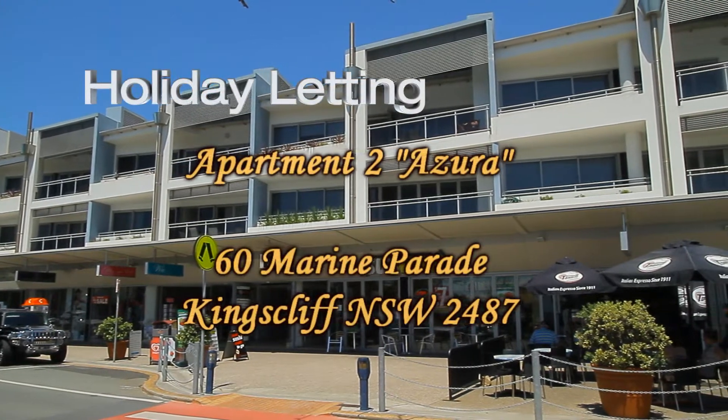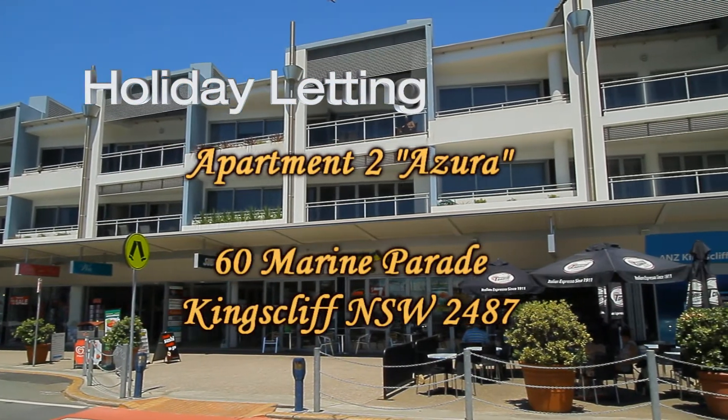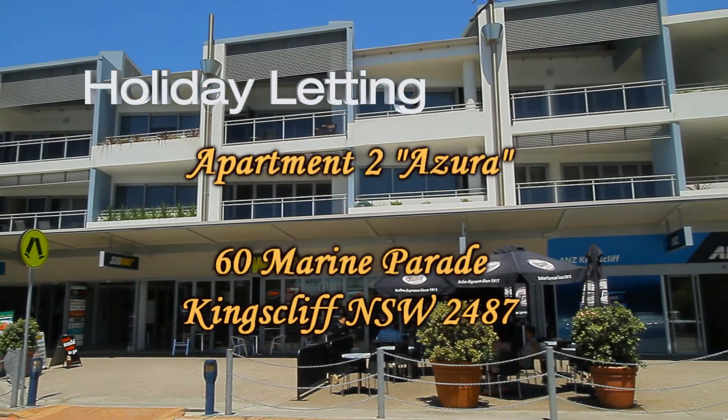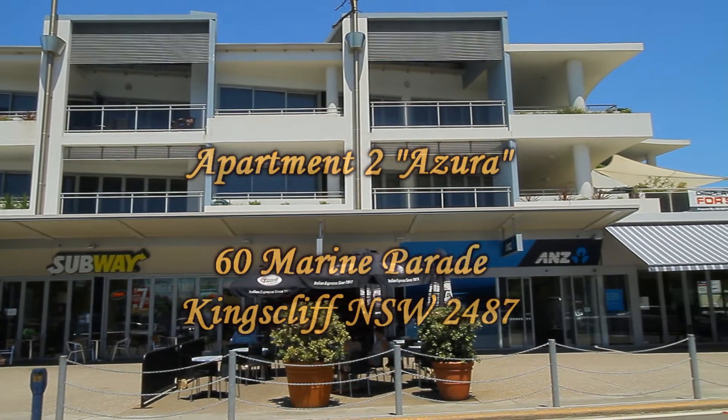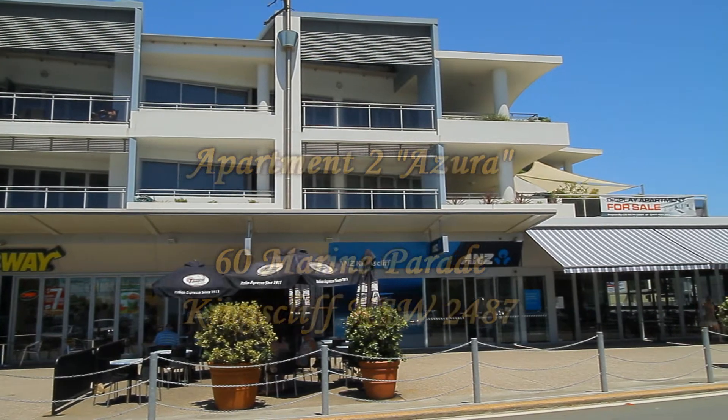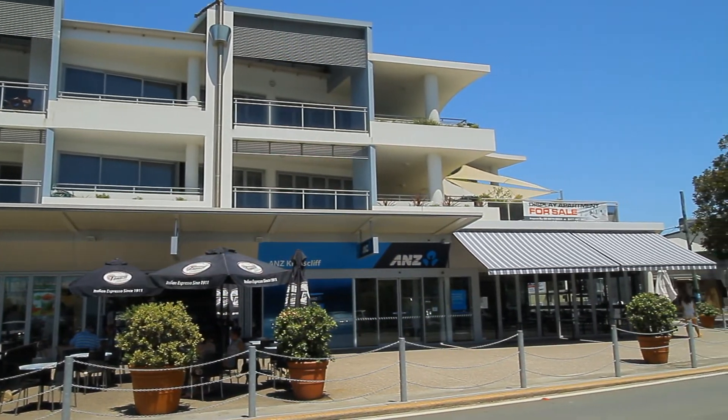If you're looking for a top quality three-bedroom spacious furnished air-conditioned apartment right in town, opposite Kings of Surf Club, then you can't look any further than Apartment 2 Azura. It's got restaurants downstairs and is just a perfect position property for holidays.